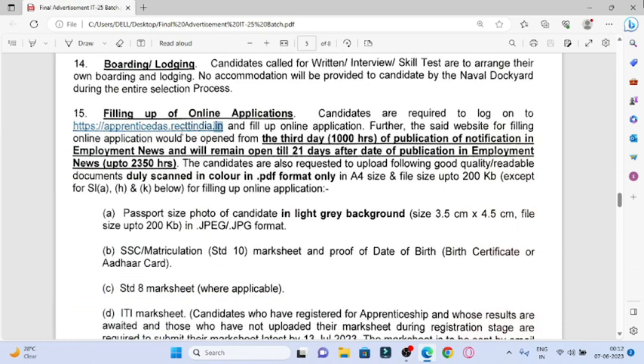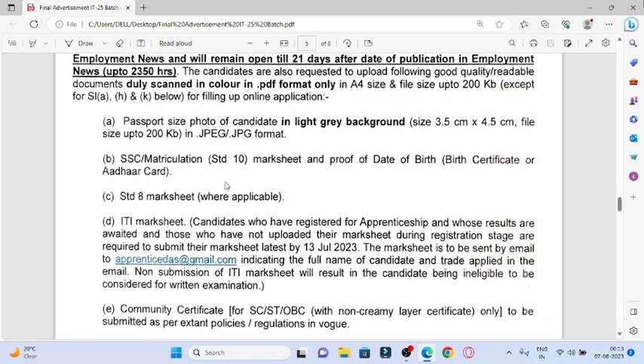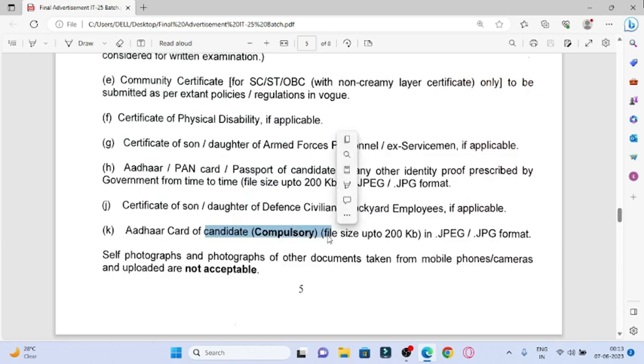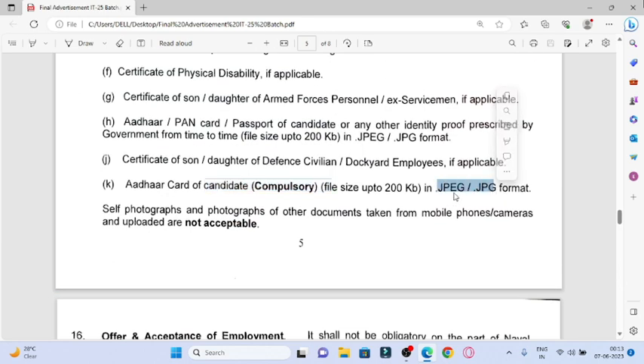So guys, go to the website and apply. The form is currently open. You need to upload your passport photo, SSC certificate (10th certificate or 8th certificate), ITI certificate, and if you have a disability certificate, the DDRC certificate can be used. For ex-servicemen or their sons or daughters, upload your service card or ID card and PAN card. All documents must be uploaded in JPG format.